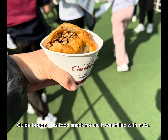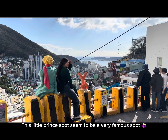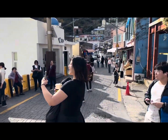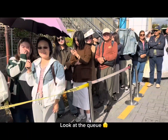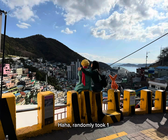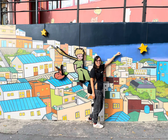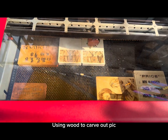The guide bought us a food snack filled with nuts. The Little Prince spot seemed to be very famous — look at the queue! I randomly took one photo too — I also cannot lose out. Took a pic with the Little Prince. Long wall, and using wood to carve out a pit.